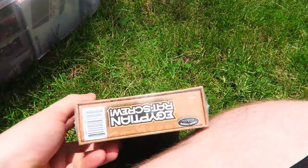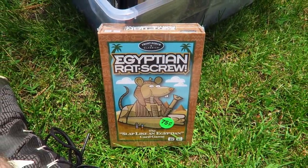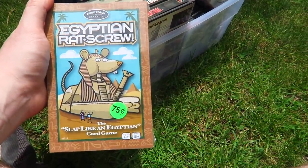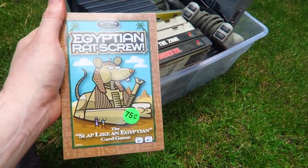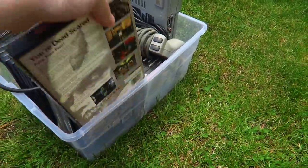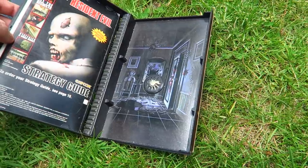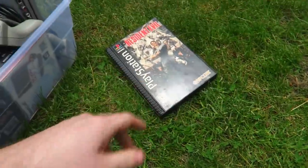I looked this sealed game up on Amazon and I'll be making about $7.75 after fees. It has a high rank — over 500,000 in toys — so not a great buy, but it basically came free. Resident Evil is worth over $30 on Amazon and this is a long box so it might be worth a little bit more. Hopefully it's in there — I didn't look at any of this stuff beforehand.